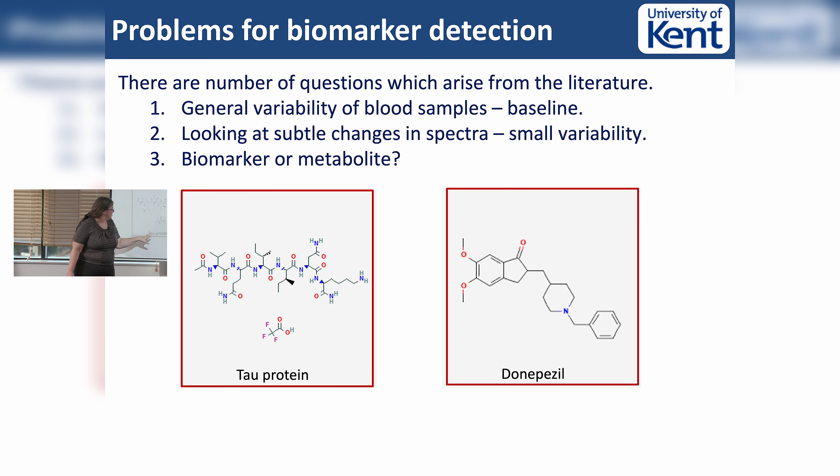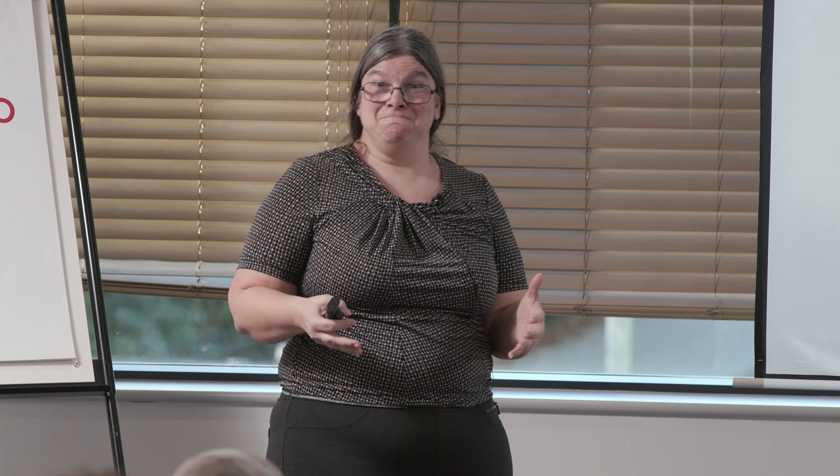With Raman, what we're looking at is spectral vibration. This is tau protein, and this is a drug used to treat Alzheimer's - they are very different. But actually, are our biomarkers distinct when you're looking at them on a spectral level? Can we really see the difference, or are we seeing the drug? If you have 10 patients who all have the same diagnosis, they also potentially have the same treatment pattern. So are you detecting something you could detect early, or are you detecting their treatment pattern?